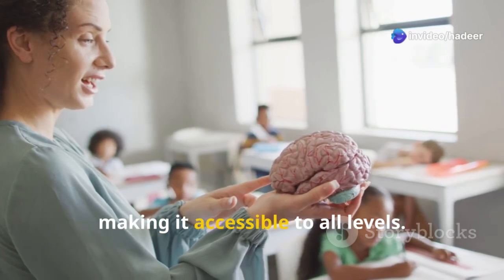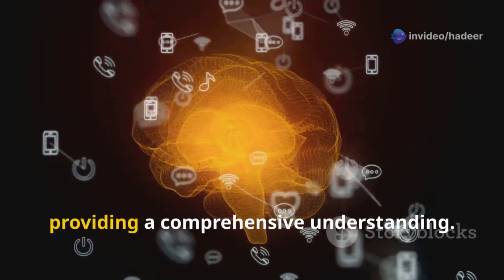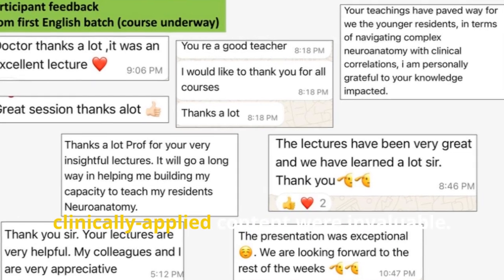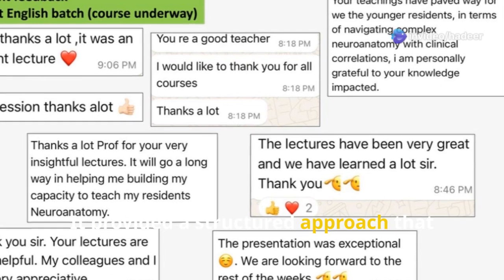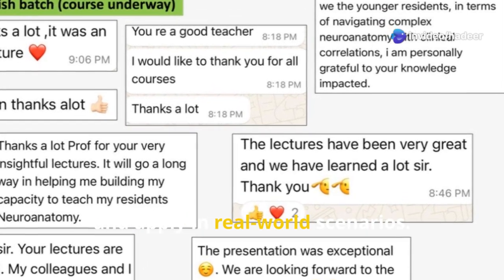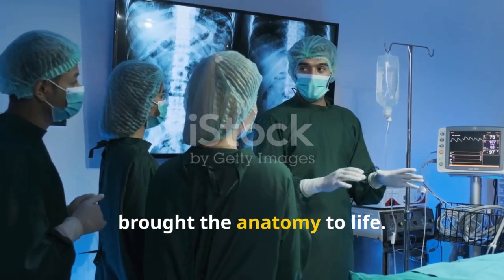The course starts with the basics, making it accessible to all levels, then gradually delves into more complex structures for a comprehensive understanding. The course's organization and clinically applied content were invaluable, providing a structured approach that made complex topics easier to understand and apply in real-world scenarios. The discussions and case studies truly brought the anatomy to life.